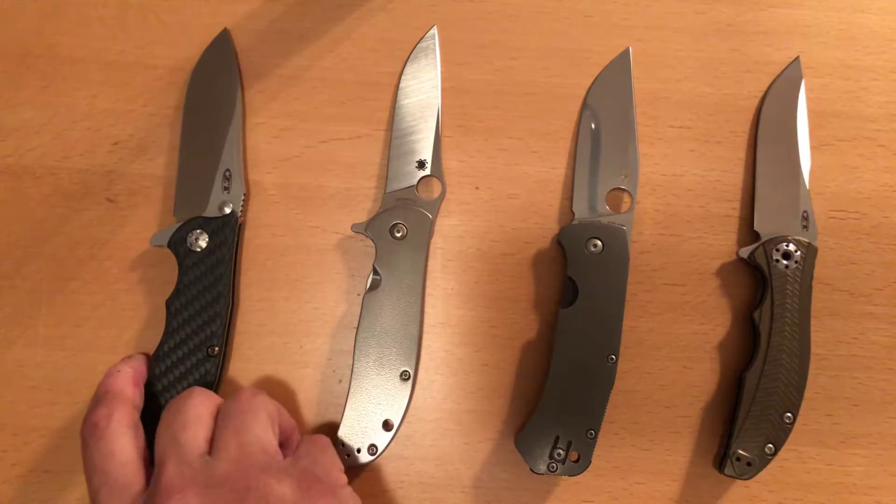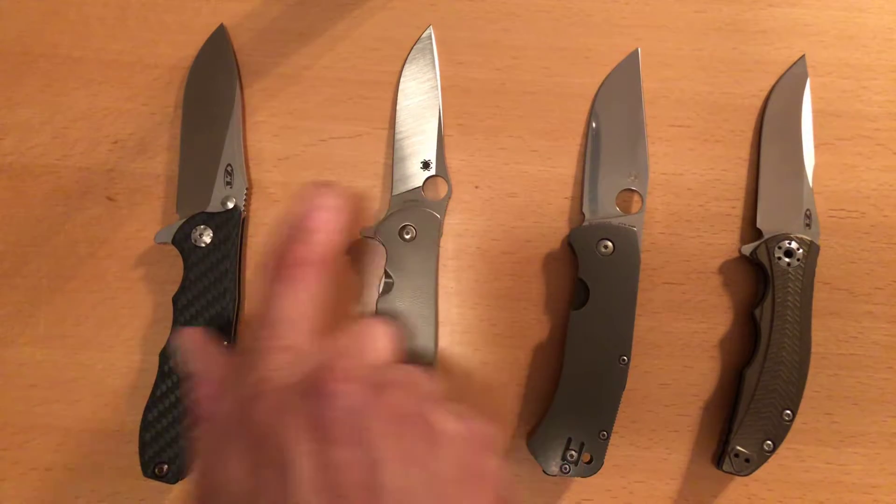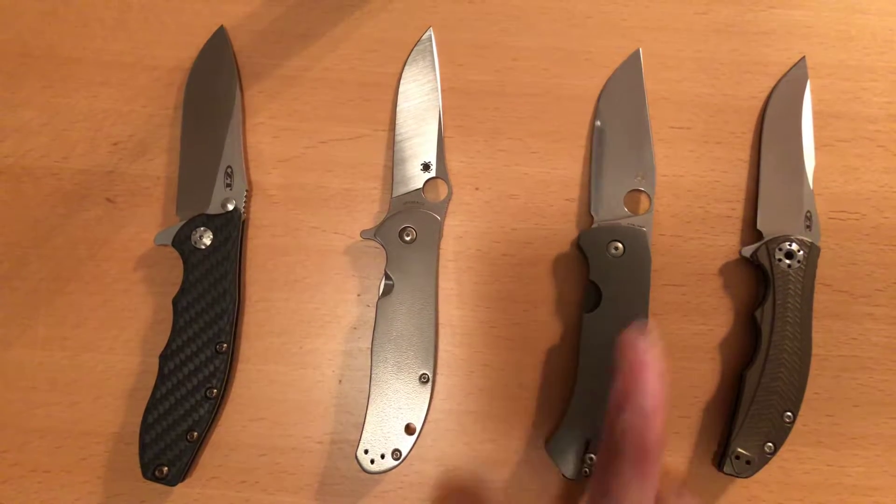I wanted to go over all eight of my knives and explain why they're in my collection, because there's always a reason why people own a piece. It sort of fits their personality and explains who they are as knife people. You're going to find out that I actually have obsessive-compulsive disorder with my knives. So let's get into it.